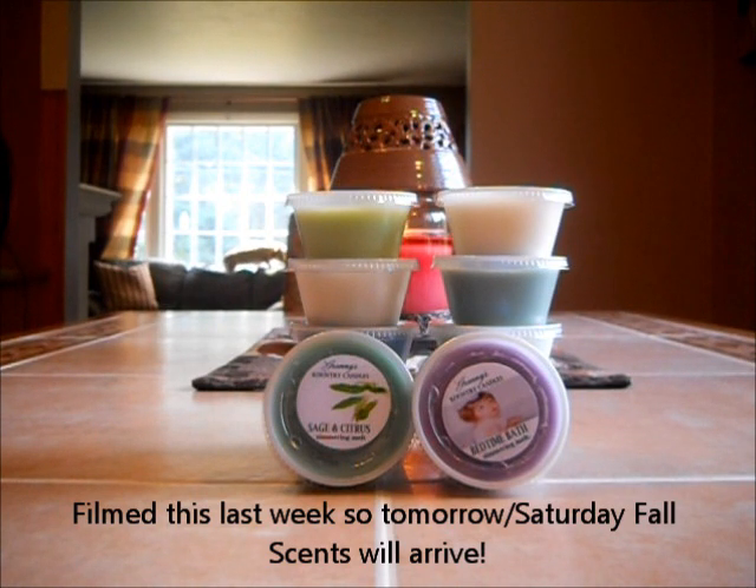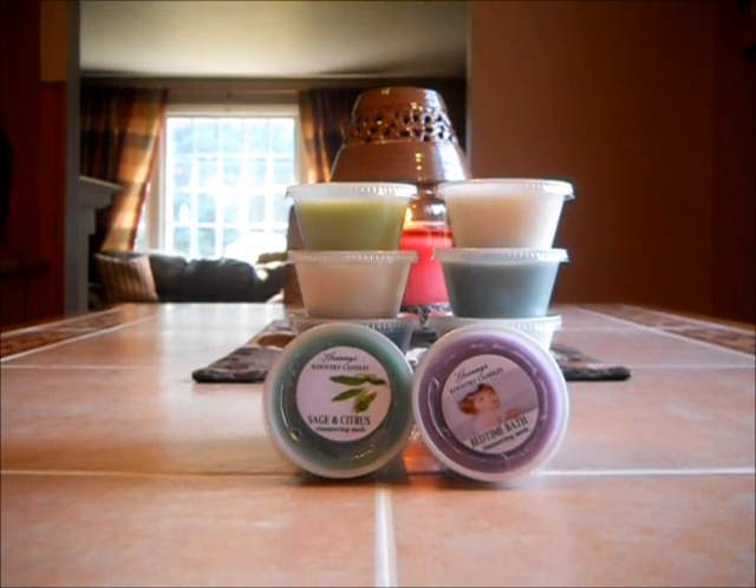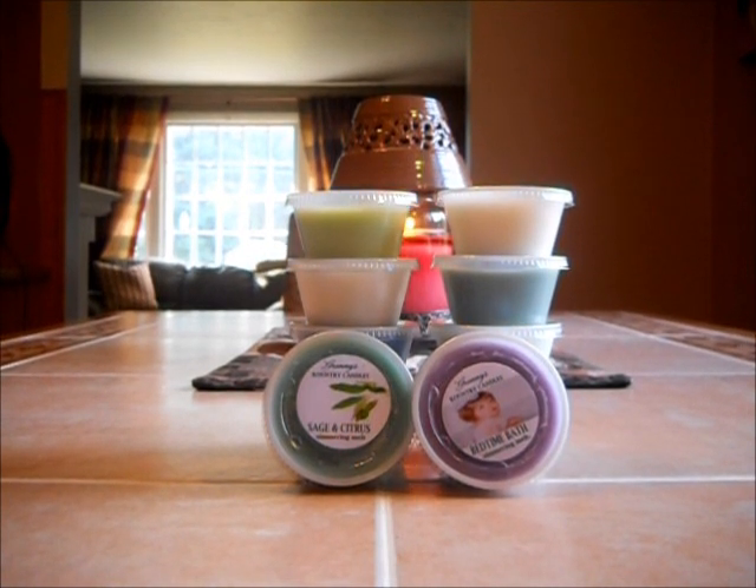I want to explain to everybody that the scents of the month are only here for that month. The ones that are up now for August will be gone by the end of August and you will not be able to find them anywhere. They will not be in the area of the fall scents — they're just gone. That's how she works it out with the scents of the month, and you don't know when they're going to come back or if they're going to come back.